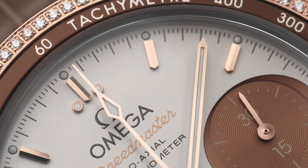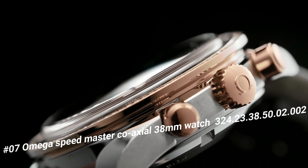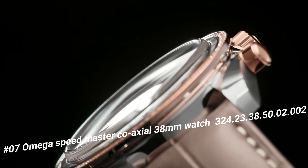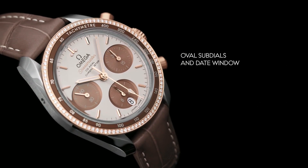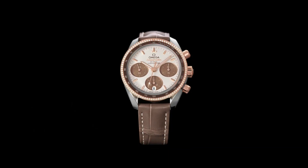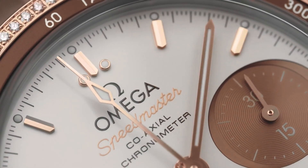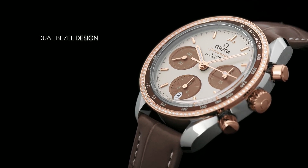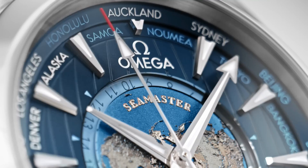Number 7: Omega Speedmaster Co-Axial 38mm Watch, 324.23.38.50.2.2. Rose dial with rose gold tone hands and index hour markers. Minute markers around the outer rim. Dial type: Analog. Luminescent hands and markers. Date display at the 6 o'clock position. Pole push crown. Solid case back. Round case shape. Case size 38mm, band width 18mm. Deployment with push-button release clasp. Water-resistant at 100 meters (330 feet). Simple, clean, nice watch for a reasonable price.